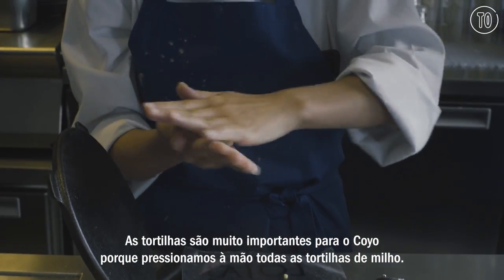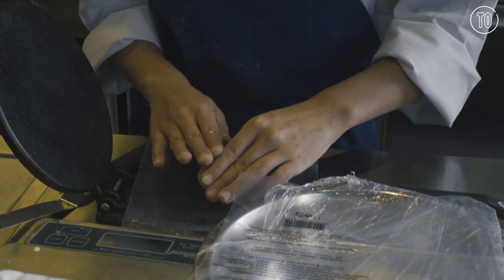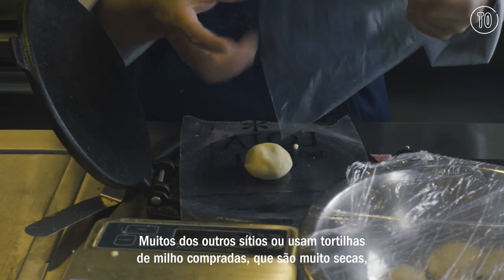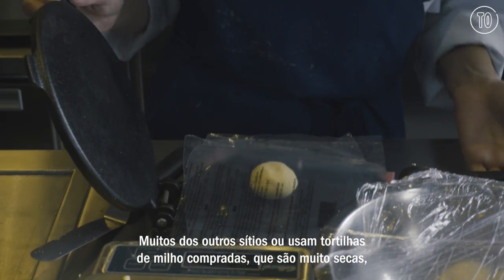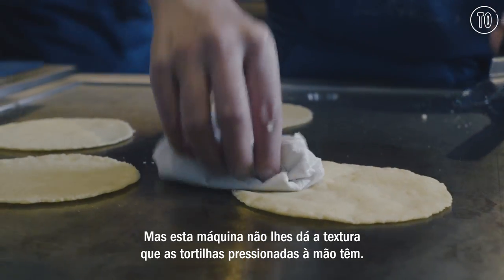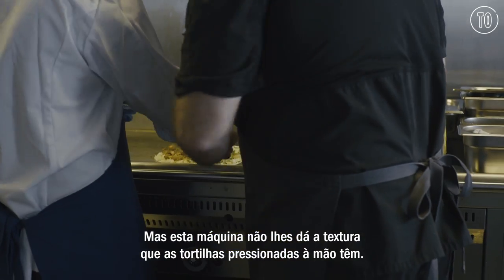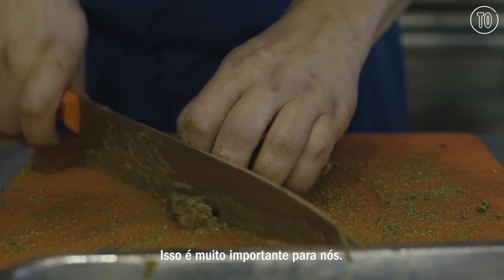Tortillas are a huge part of Coyo because we hand press all of our corn tortillas. A lot of places either use purchased corn tortillas, which are very dry, or they use a machine that produces their tortillas fresh. But the machine doesn't produce the texture that a hand-pressed tortilla produces. So that's really important for us as well.